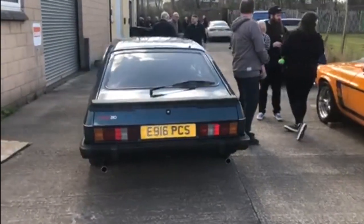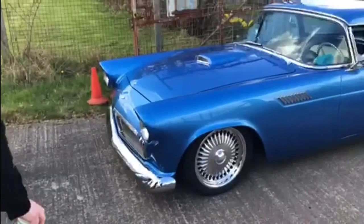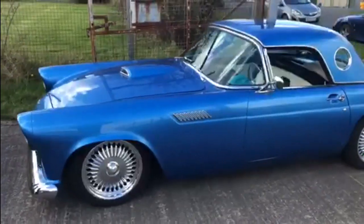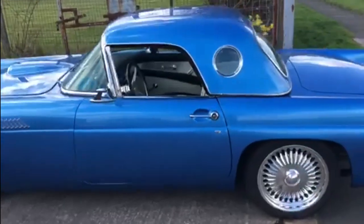The lovely Brooklands 280 Ford Capri, and then this lovely modified 1950s Ford Thunderbird. Love the porthole windows in the back of that roof.